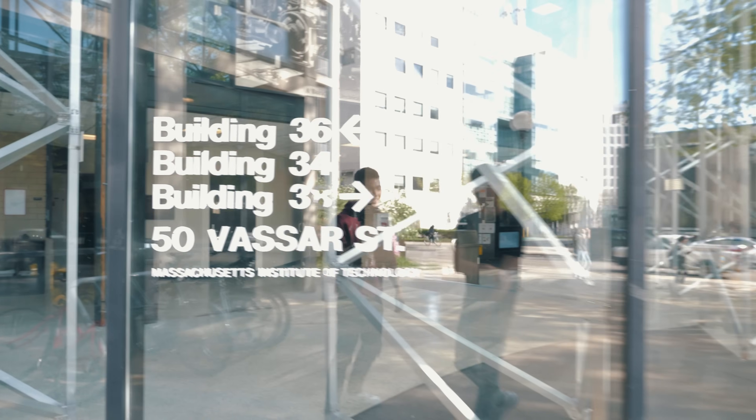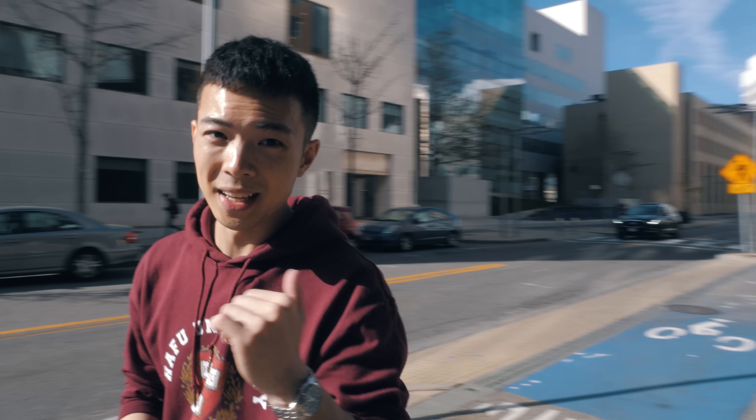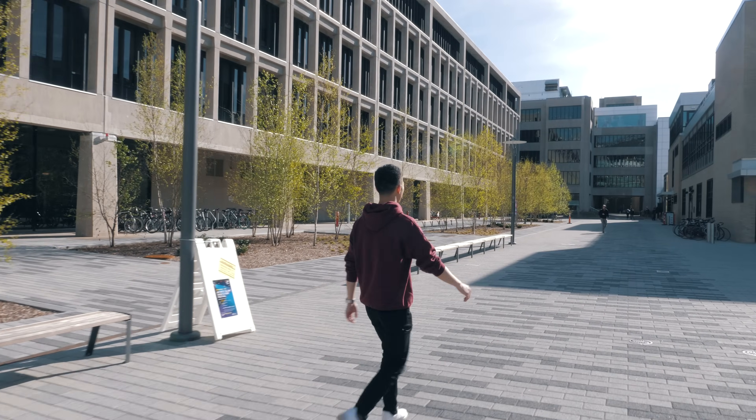We just came out of the Stata building. MIT's campus is huge — there are like 30 to 50 different buildings and they're all numbered; they don't have names except for Stata, which is special. We won't have time to go through all of them, but think of them as very similar to what we just visited: offices, classrooms, and research rooms. Now we'll show you the Media Lab.